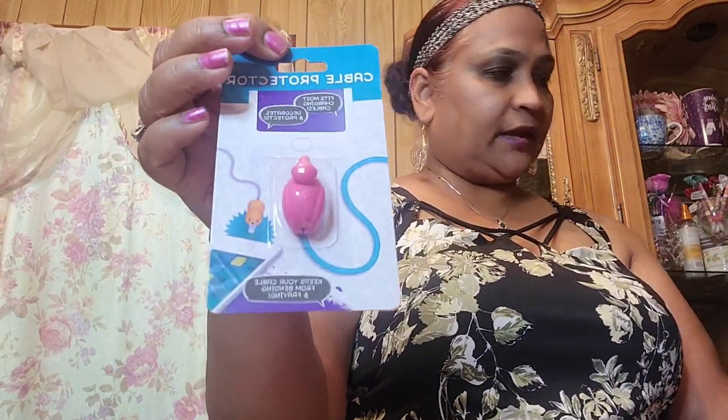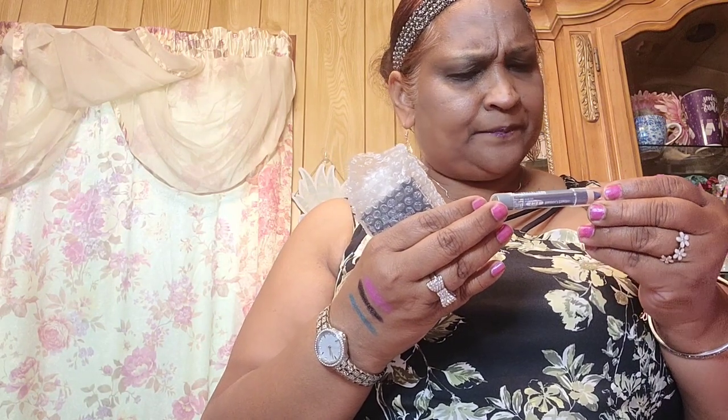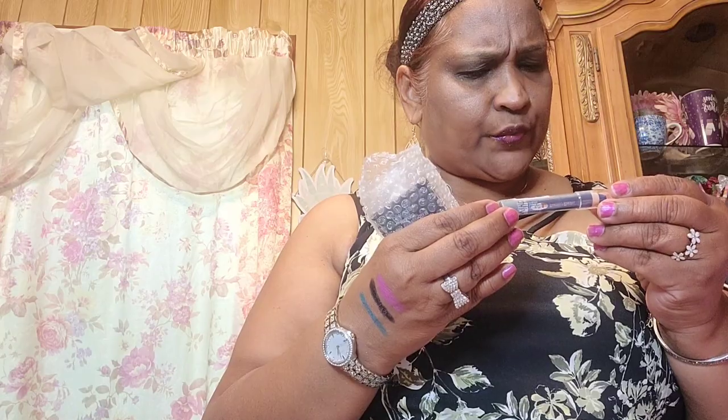She sent me a cable protector with a flamingo — so cute. Then a ton more makeup — she sent me a Wet and Wild in Electro, and a Wet and Wild rose champagne blush. Then she also sent me Eyes on the Prize, which is a Buggy longwear eyeliner.